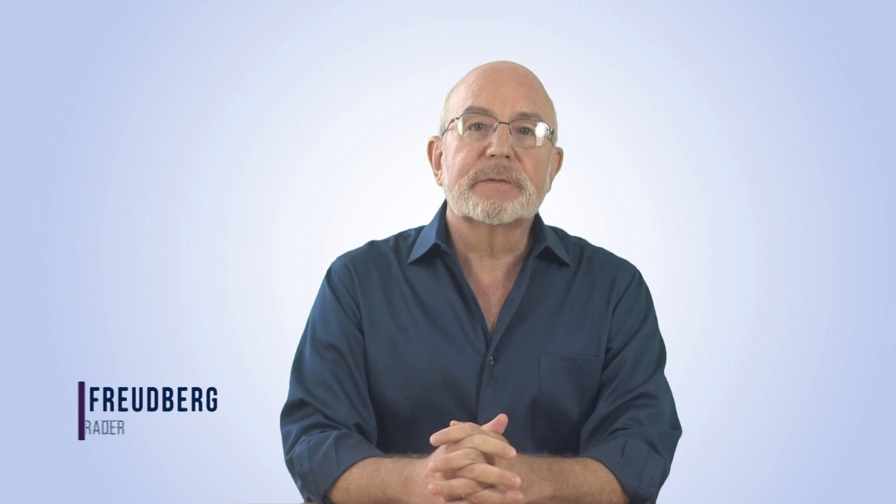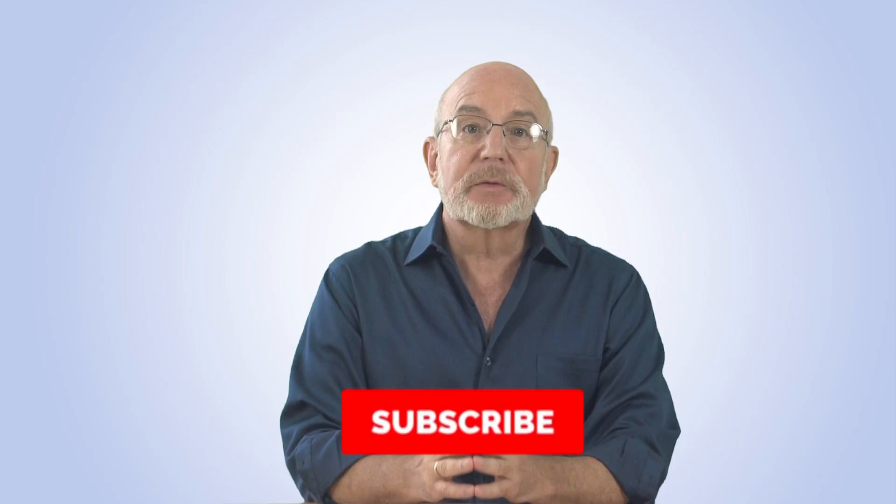I'm Seth Freuberg, and I'm the head trader of SMB Capital's options trading desk. SMB Capital is a proprietary trading firm located in Midtown Manhattan, and we provide capital for options and equity traders from all over the world, trading both remotely and in our offices here in New York City. You'll want to click our subscribe button right now so that you don't miss any of our free trading videos produced for the trading and investing community.